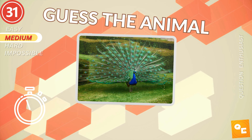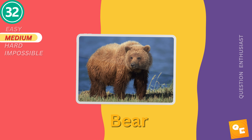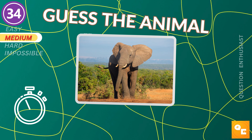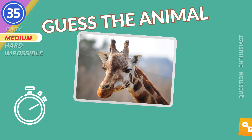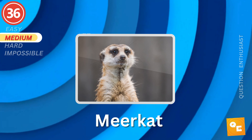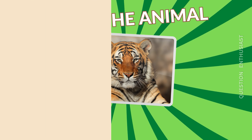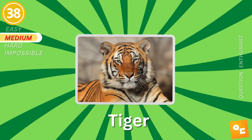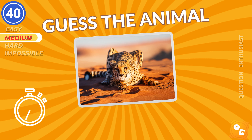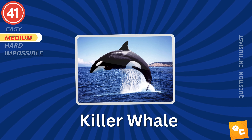Next animal. Bear. Chimpanzee. It's an elephant. Giraffe. Lion. It's a tiger. Leopard. Any ideas? Cheetah. Killer whale.